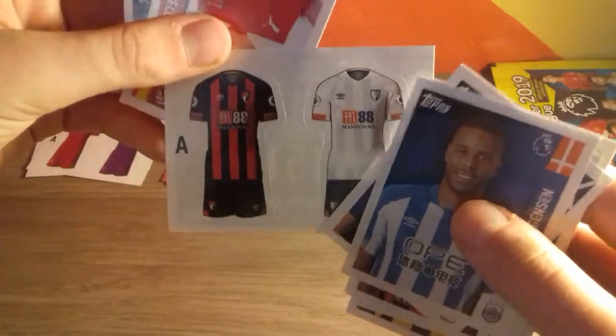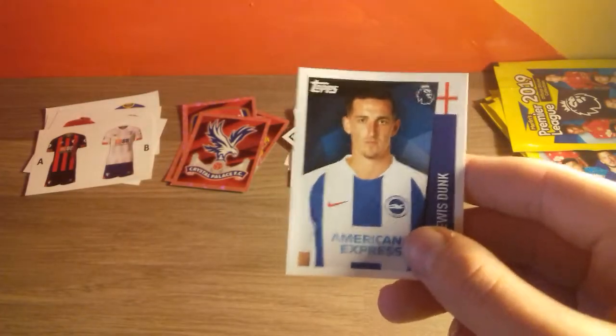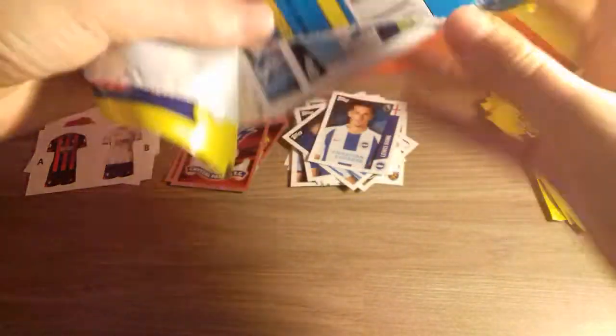Here he is — Lewis Dunk. Unfortunately he got wrongly sent off the other day. Probably my favourite sticker in the collection — of course, being a Brighton fan, he got an England call-up. That's very nice to pull, and I've actually met him as well. And here we have the Champions Manchester City Community Shield sticker.